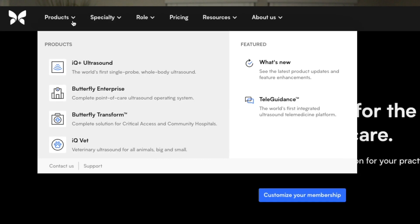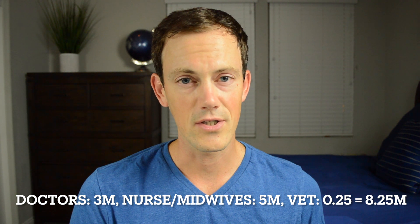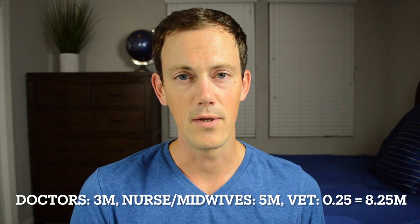If we have the initial markets of doctors, midwives, and nurses, that gives us three million plus five million — eight million total devices for the current existing product. This number excludes veterinarians, though based on good initial response I think they decided to go after that market too. According to my research, there's about a million veterinarians throughout the country, so using a similar 25% as the target audience adds another quarter million, for a total of 8.25 million. That's 8.25 million times about $2,000 per device — a little over $16 billion in revenue just from device sales alone. For the subscription service at $400 per device per year, that adds another approximately $3.3 billion of revenue per year.